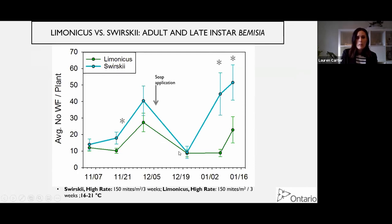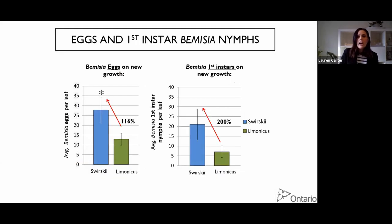At the beginning of the trial, the grower got a little nervous and did a soap application, which knocked back the Bemisia numbers. But then you could see that in the Swirskii treatment, the numbers bounced right back, whereas in the Lamonicus treatment between December and mid-January, numbers stayed suppressed. We also took samples from new growth to count eggs and first instars - since whitefly prefer to lay their eggs on new growth, that's where you find the younger instars. There was a huge difference in first instars and eggs between Lamonicus and Swirskii. Lamonicus did a much better job of suppressing whitefly in cold temperatures.